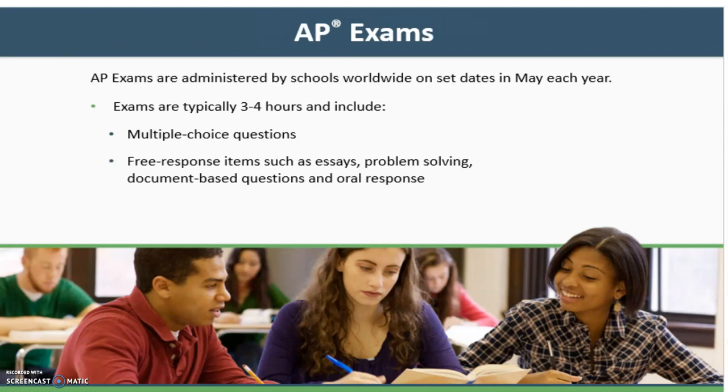AP exams are administered by schools worldwide on set dates in May of each year. The exams are typically three to four hours long and include multiple-choice questions, free response items such as essays, problem-solving questions, document-based questions, as well as oral responses.